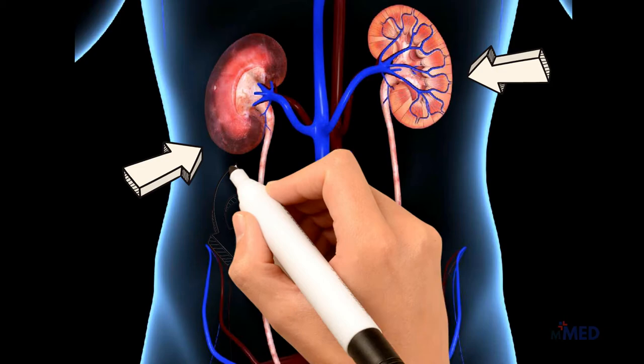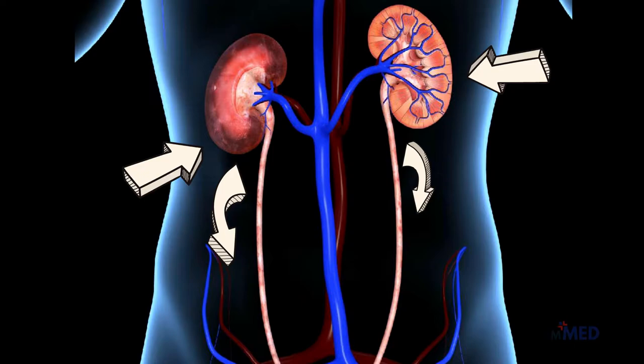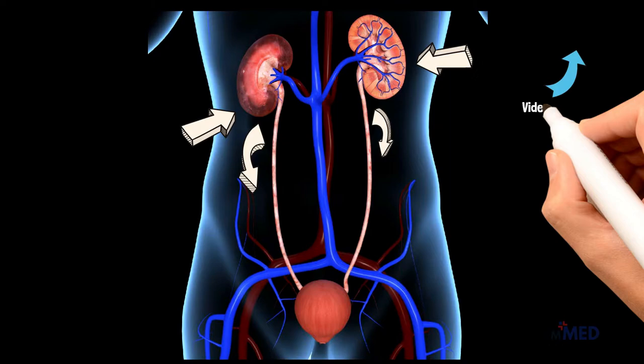Chronic kidney disease is diagnosed based on the EGFR test result and how well your kidneys work to filter waste and extra fluid out of your blood. If you haven't checked out our video on creatinine clearance and EGFR yet, the link will be put right here for you.